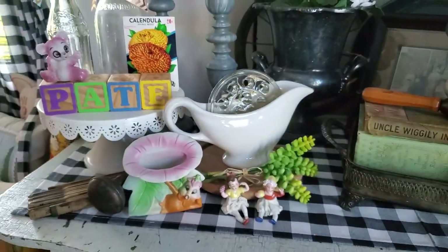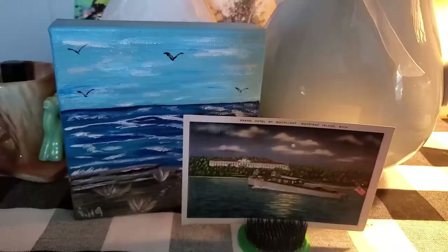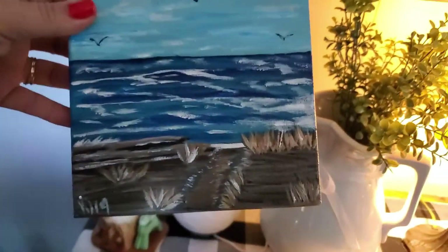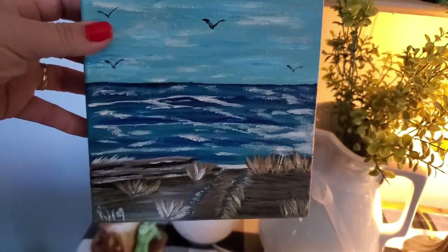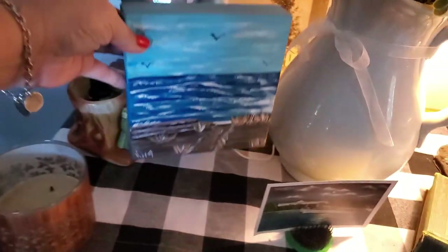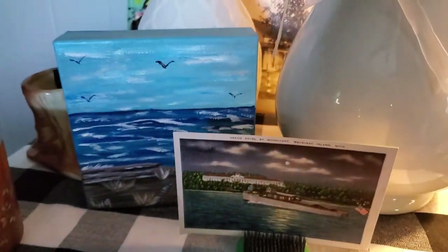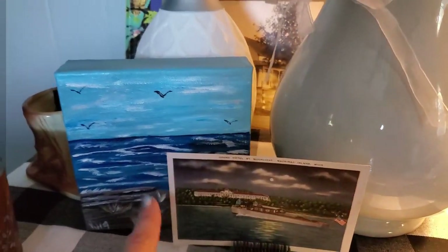I have them sitting up on my little buffet. I also wanted to show this picture that my friend Corey has painted for me of Lake Michigan. This means a lot to me, and I've actually ordered another piece of her artwork. I have it sitting right next to my little Grand Hotel vintage postcard — I think it's perfect together. Thank you, Corey.